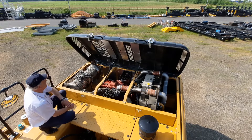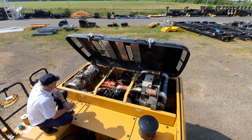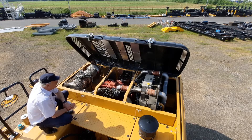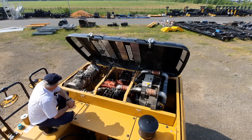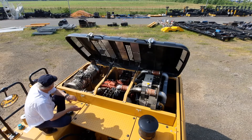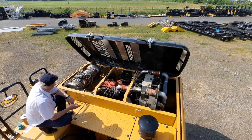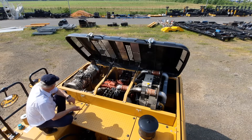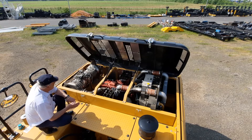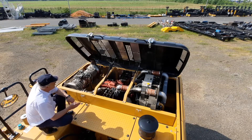Here we have the Cummins six-cylinder engine with an installed power of 209 kilowatts and a displacement of nearly nine liters. We have a one-piece exhaust module that combines the SCR system — Selective Catalytic Reduction — and the DPF, which is a Diesel Particle Filter. The advantage for the customer is that we don't work with an Exhaust Gas Recirculation system, what is called EGR.